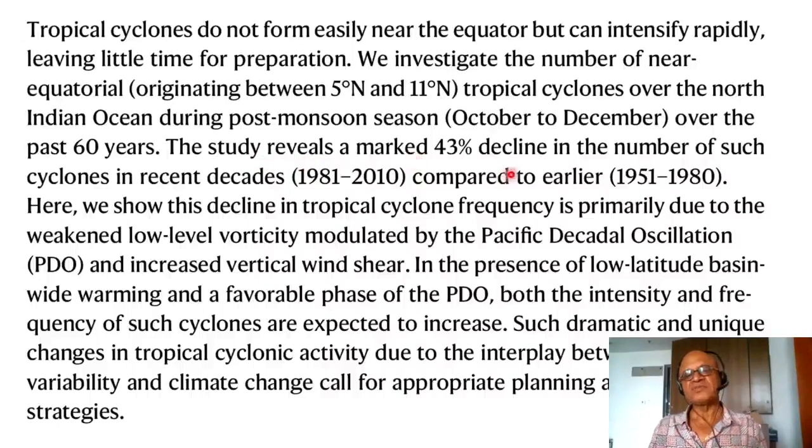The study reveals a marked 43% decline in the number of such cyclones in recent decades compared to the earlier decades — specifically 1951–1980 compared to 1981–2010. We show this decline in tropical cyclone frequencies is primarily due to weakened low-level vorticity modulated by the Pacific Decadal Oscillation and increased vertical wind shear, both of which affect cyclone genesis. In the presence of low-latitude basin-wide warming and a favorable phase of the PDO, both the intensity and frequency of cyclones are expected to increase. Such dramatic changes call for appropriate planning and mitigation strategies.